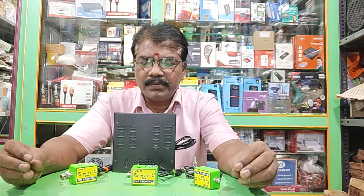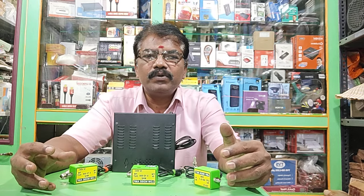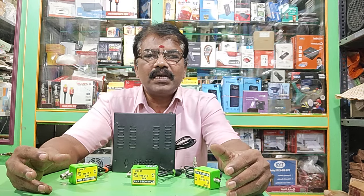Let's see if you have an FM antenna, booster, or low-noise amplifier.